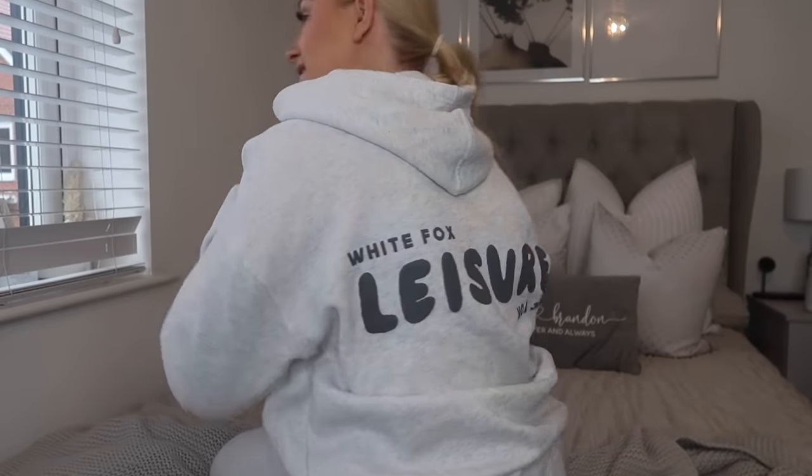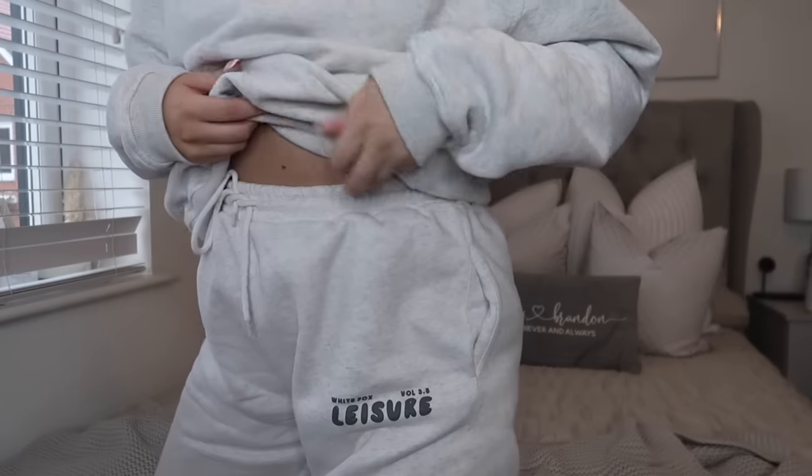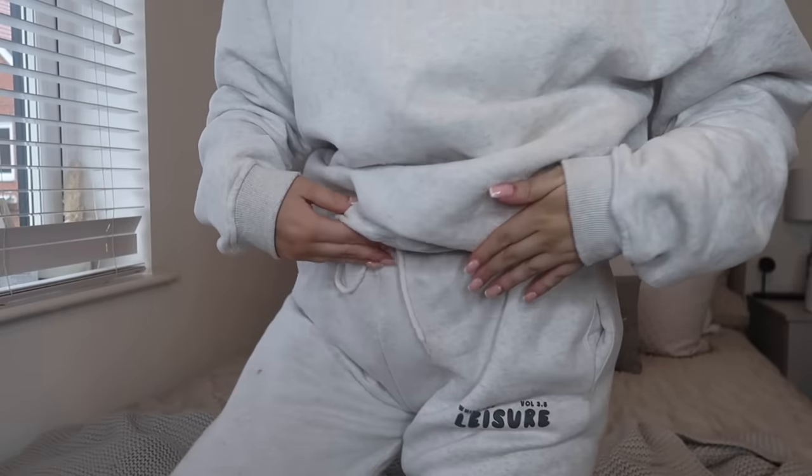First thing I want to show you is obviously what I'm wearing. The tracksuits from White Fox are just the best — they fit so nice. Everything I get is in a medium to large. This is a gray tracksuit, it just says White Fox Leisure on the back. I have the matching joggers and honestly they fit like a dream. They're cuffed at the bottom, which is obviously what I love in a tracksuit.